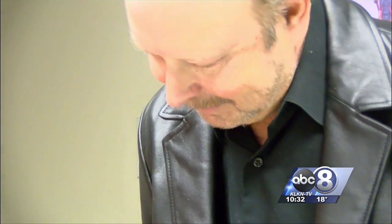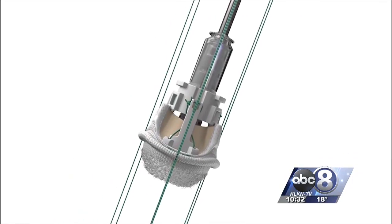It's been less than a month since Renaud had his surgery. He says his recovery is going better than expected. Reporting in Lincoln, Kelsey Murphy, Channel 8 Eyewitness News.